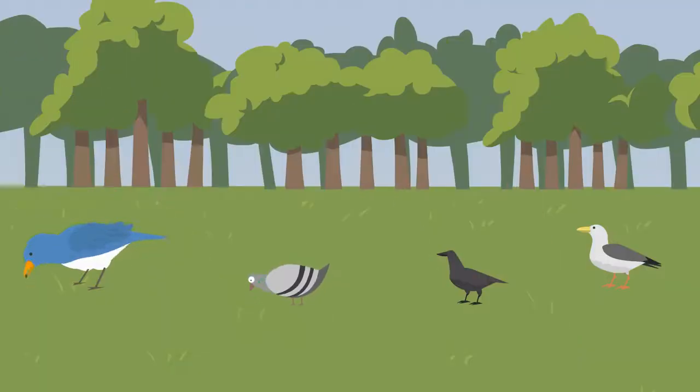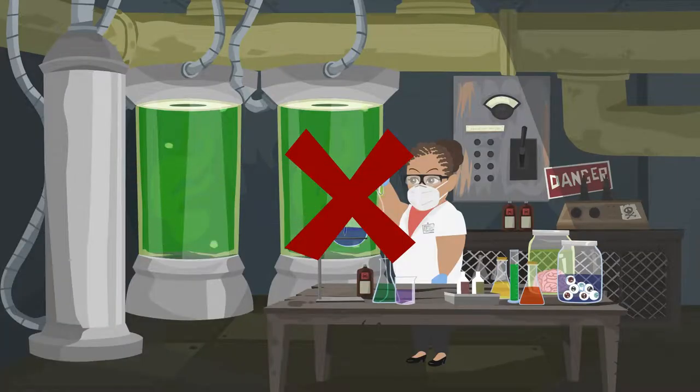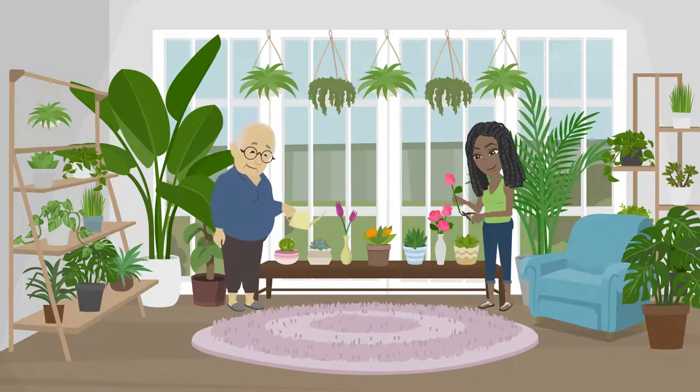We feed the birds, compost waste, operate a no-chemical-use policy to control pests, and use peat-free compost for flower baskets and plant pots, increasing biodiversity.